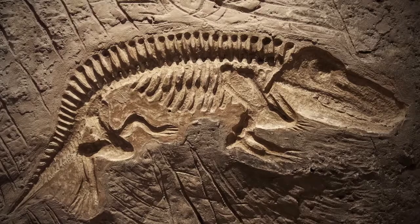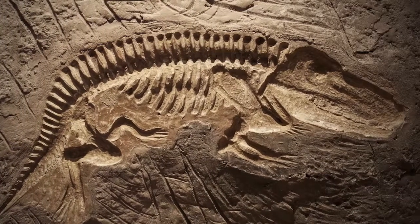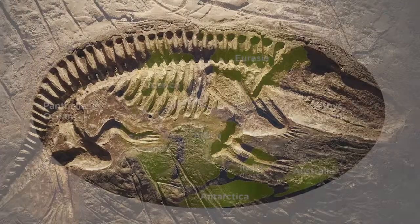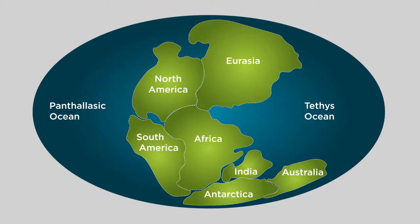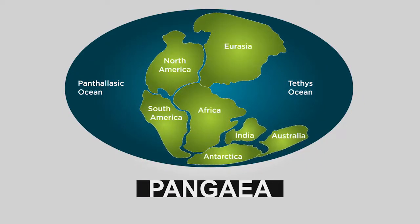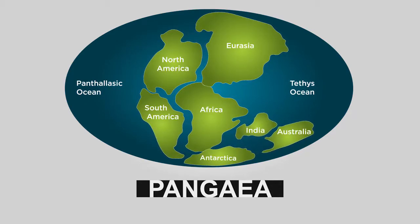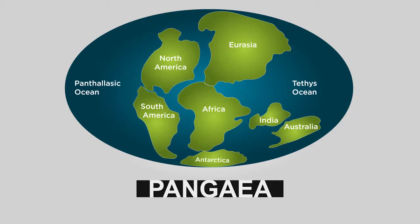Scientists have also found very similar fossils on continents that are an ocean apart. This has led to the theory that millions of years ago all of the continents were connected as one piece of land. This giant continent has been given the name Pangea. Similar fossils have been found on either side of the lines where scientists believe the continents shifted, and the locations of these fossils has proved to be very important.